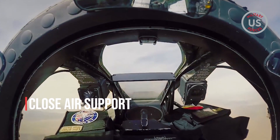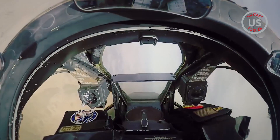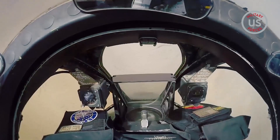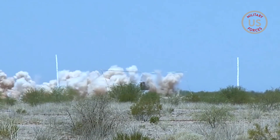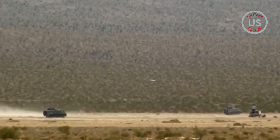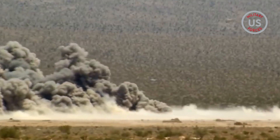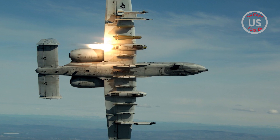By virtue of being able to fly at slower speeds of 300 knots, the A-10 can fly beneath weather at altitudes of 100 feet. This gives pilots an ability to see enemy targets with the naked eye, giving them the ability to drop bombs, fire rockets, and open fire with a 30mm cannon in close proximity to friendly forces. The A-10 uses both Lightning and Sniper pods engineered with infrared and electro-optical sensors able to find targets for the pilot.